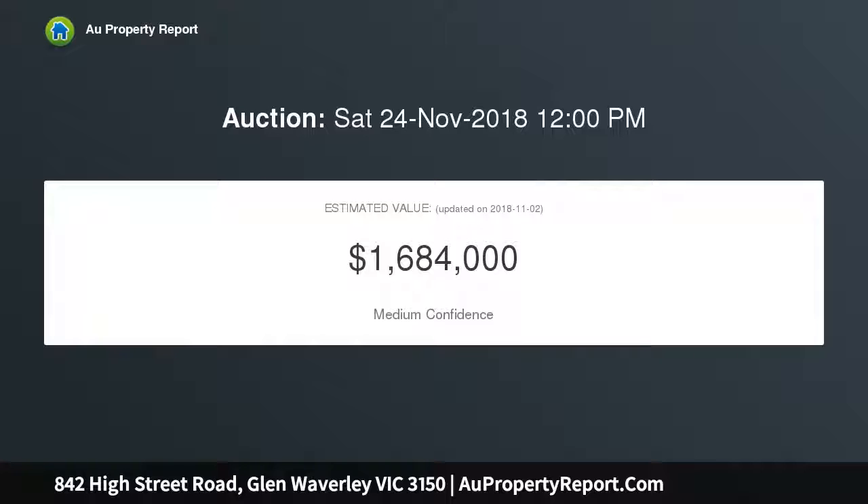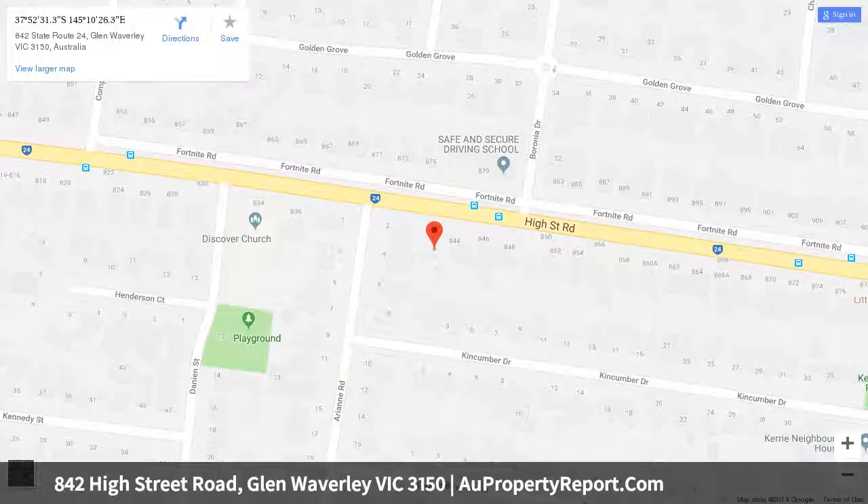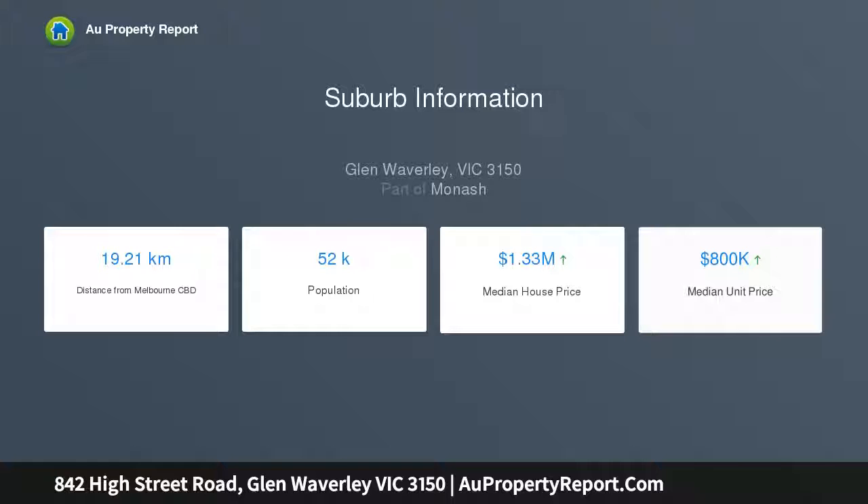Stepping foot inside, the home's lounge and dining zone offers a welcome introduction, leading through to the kitchen and meal zones that are flooded with natural light filtering in from a perfectly placed skylight. All four bedrooms are well proportioned and include built-in robes, while the central bathroom, separate toilet, and laundry easily service the family's needs.